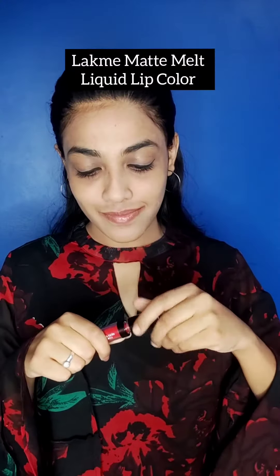Finally, I will apply lipstick to this look. I am using Lacmi Matte Melt Liquid Lip Color in the fire starter red shade. This red shade will suit all outfits for you.